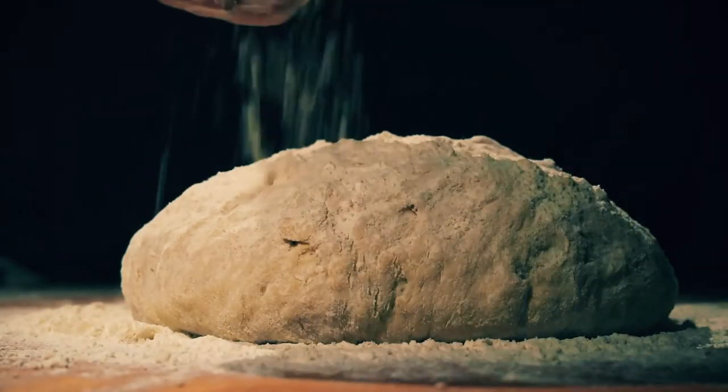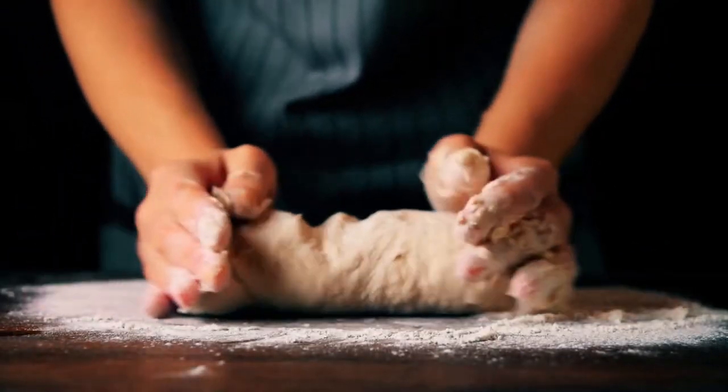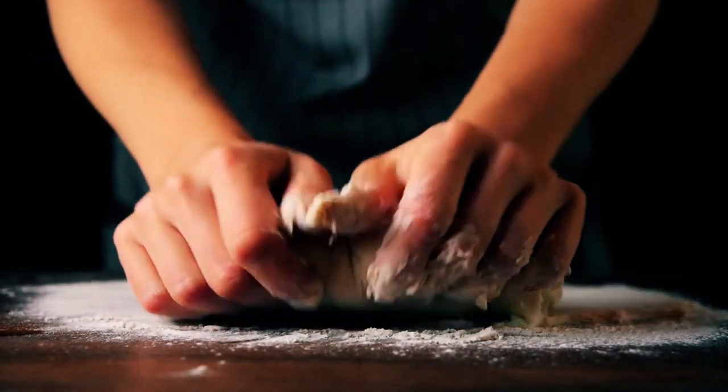Whether you are building a freeway overpass or baking the perfect loaf of bread, the key to success starts with precisely using the right ingredients. All the marketing, promotions, and sales in the world won't help you if your products use flawed materials.